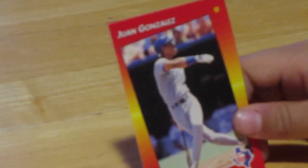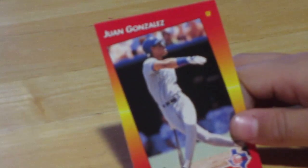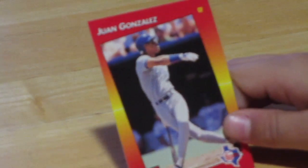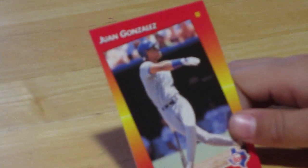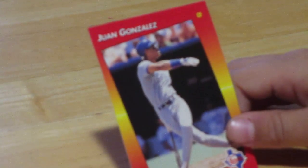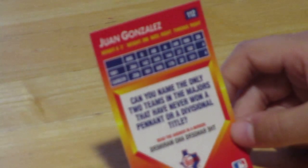Next we have Juan Gonzalez — I called him John Gomez at first. He's doing a gymnastics follow-through pose after a swing. They call him 'Juan Gone,' meaning he hits the ball out of the park. He's a right fielder and he played for the Rangers. He was 6'3", 200 pounds, bats right, throws right.